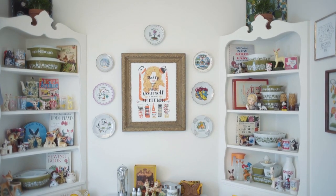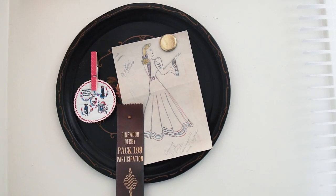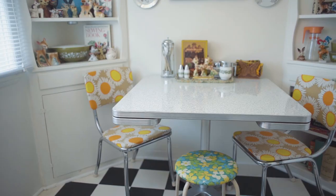Now we are in my favorite room in my entire apartment: the kitchen nook. Upon moving in I was on the hunt for a Formica kitchen table and I got the kitchen table of my dreams, let me tell you.